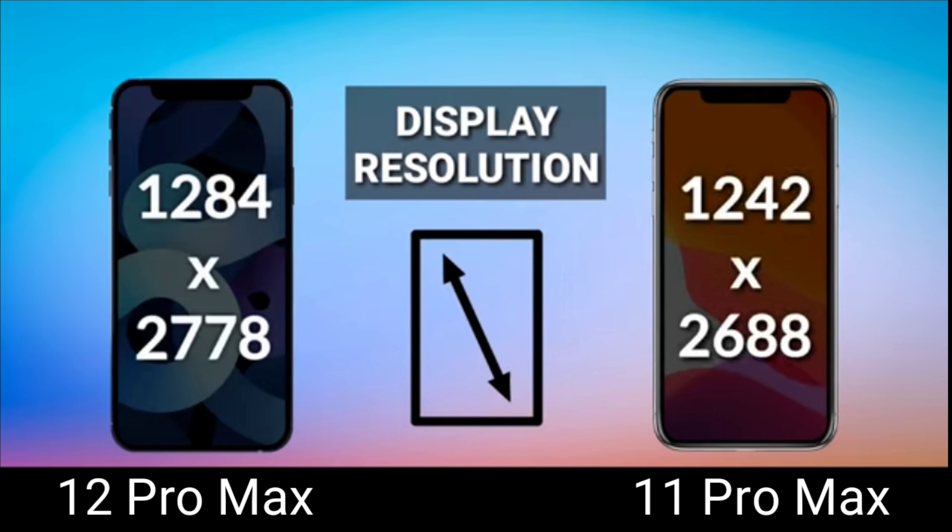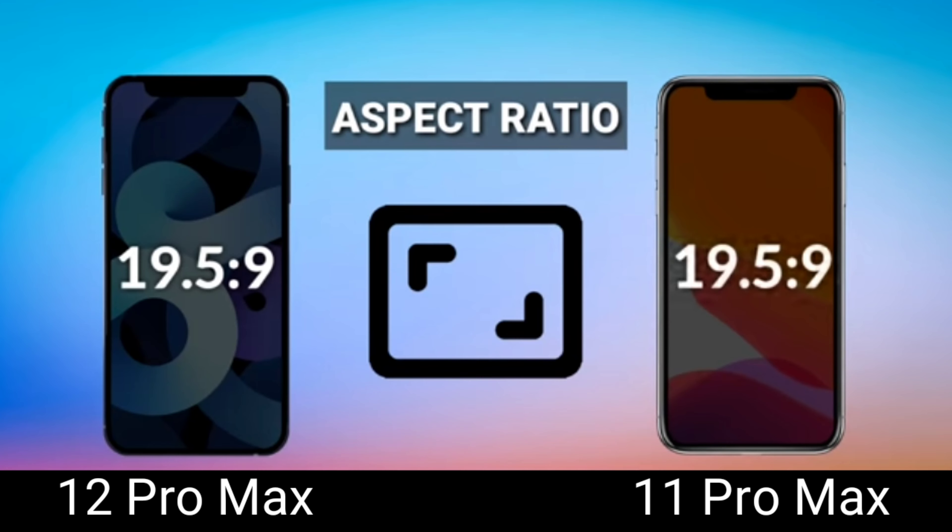Moving on to display resolution — the 12 Pro Max is 1284 by 2778 pixels and the 11 Pro Max is 1242 by 2688. The 12 Pro Max is a bit higher in pixels per inch, but the disparity between the two isn't that large. You probably won't notice the difference in resolution when holding the phone or even side by side — it's just a minor tweak. The aspect ratio for both is 19.5 to 9, so they're the same there.